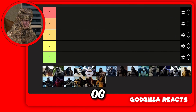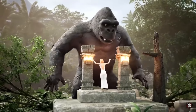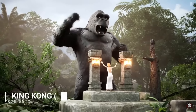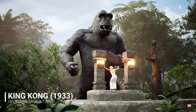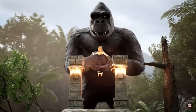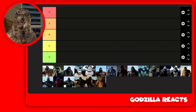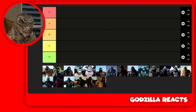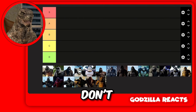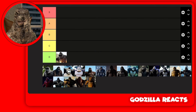Starting off, we got the OG Kong 1933. This guy is what started it, but I'm not going to lie, he's very ugly. He's ugly, I don't know much about him, and I hate Kongs because of him, so I'm going to put him in D tier.